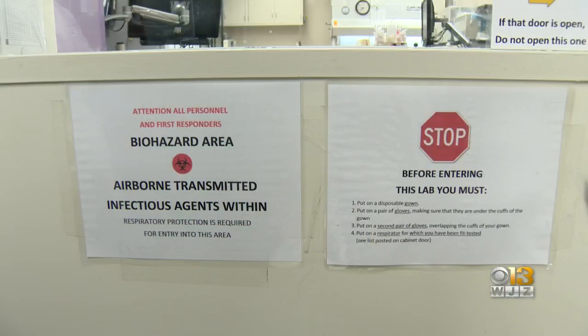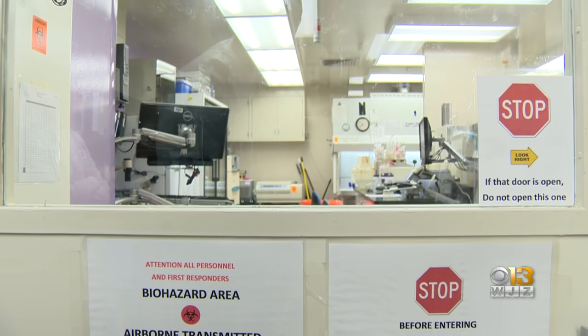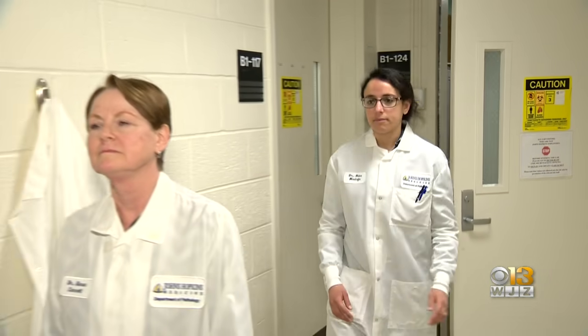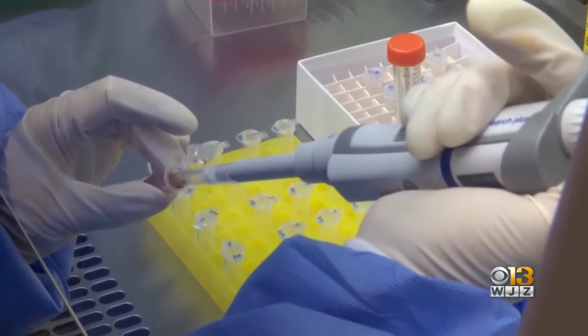Testing for COVID-19 is up and running at Johns Hopkins, now among the multiple private hospitals stepping in with a test of their own. Doctors Karen Carroll and Heba Mustafa developed the test. As Dr. Carroll put it, 'I think every hospital that has a laboratory needs to be able to do this testing,' with their work helping to alleviate the overload currently being placed on public labs.